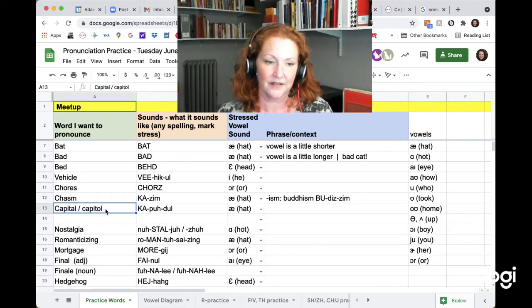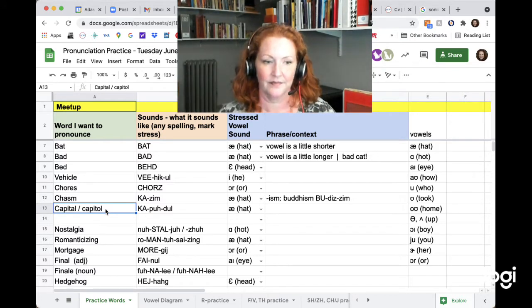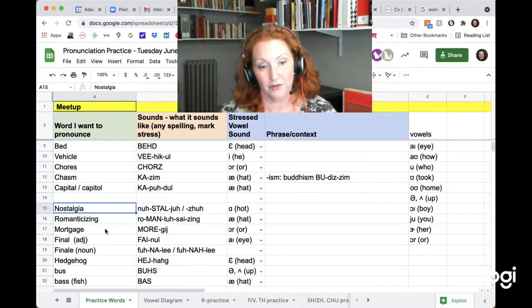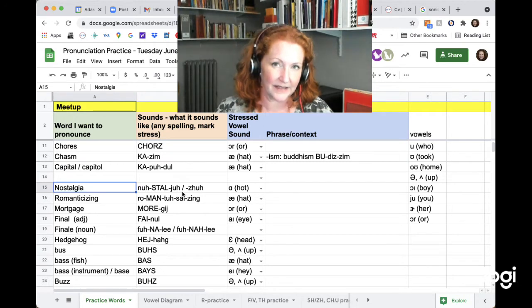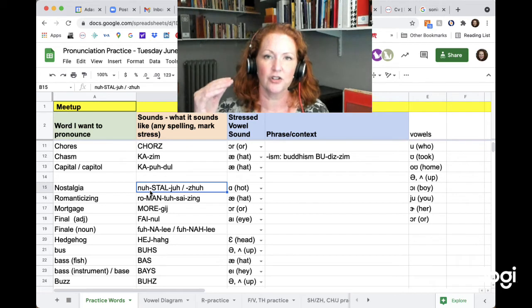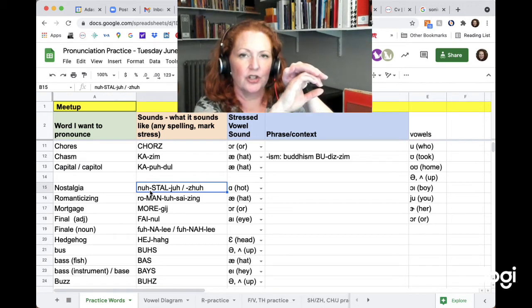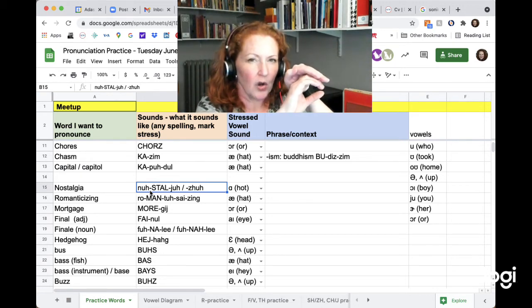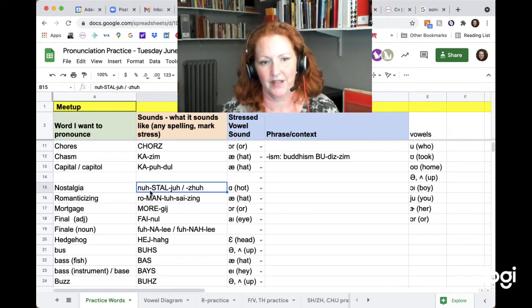I put these on the same line because they are exactly the same sound. Capital. Capital. And this one I looked up because I wasn't sure about the G — you can say it as J, but when the J gets a little lazy, it can sound like ZH. Nostalgia. When you have a J and your tongue completely blocks the airflow — that's a good J. If you are almost touching the top of your mouth but air goes over it, it'll sound like ZH. Nostalgia. Very similar.